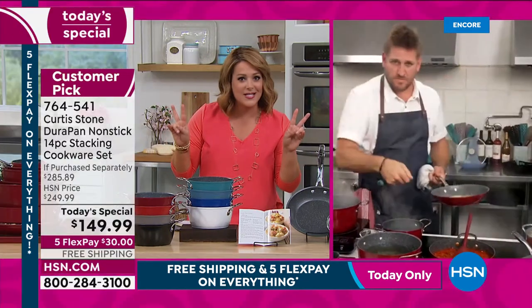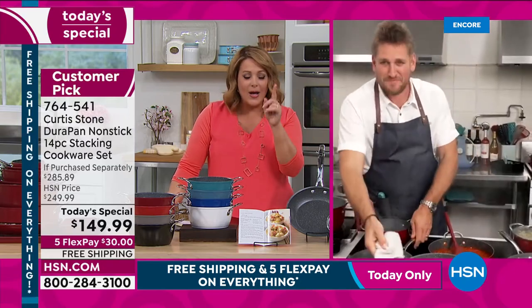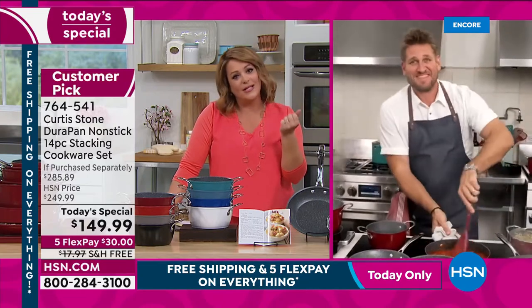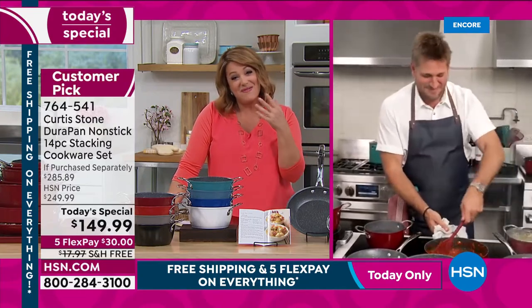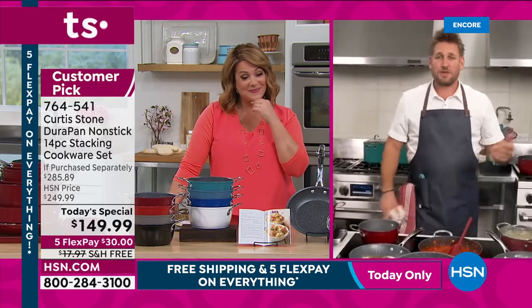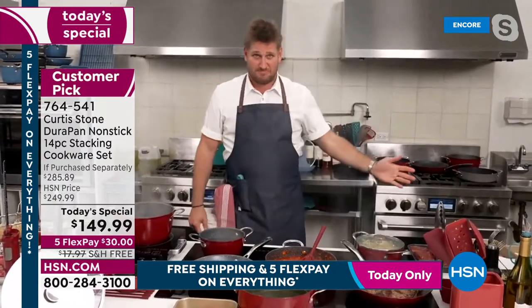Today, one day only: $100 off, five FlexPay, and free shipping. You've got to cook and eat — might as well make it enjoyable. Get in while you can.